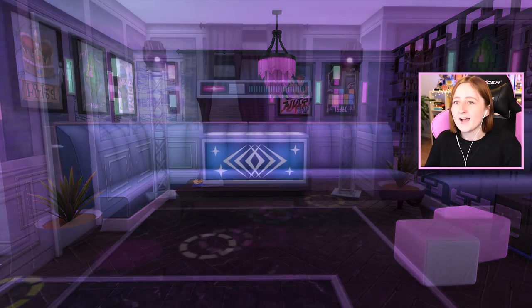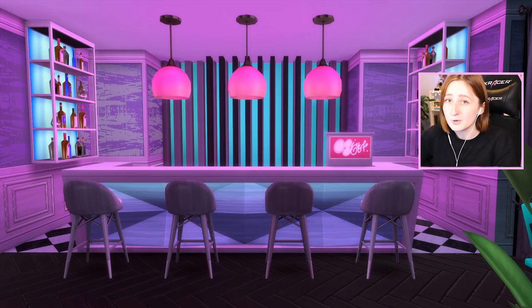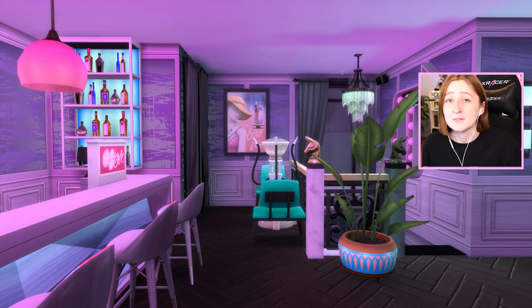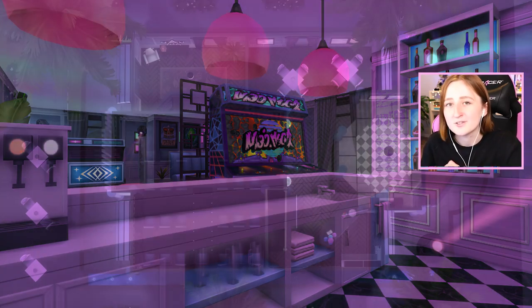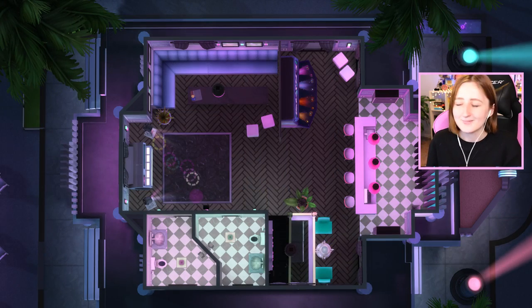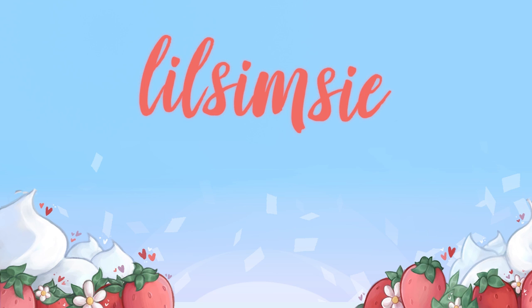That is the end of the build - I'm pretty proud of myself, I've said it like 17 times but it's true. It's on my gallery, my ID is lilsimsie if you want to download it. Make sure to leave a like, comment, and subscribe - I post new videos every single day. I will see you all tomorrow at 3 p.m. I can't do my own outros anymore - I don't know where I am.